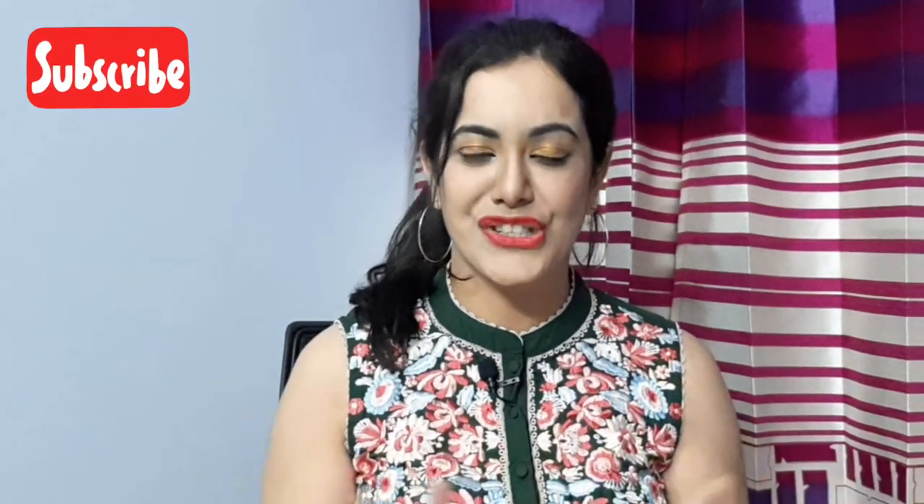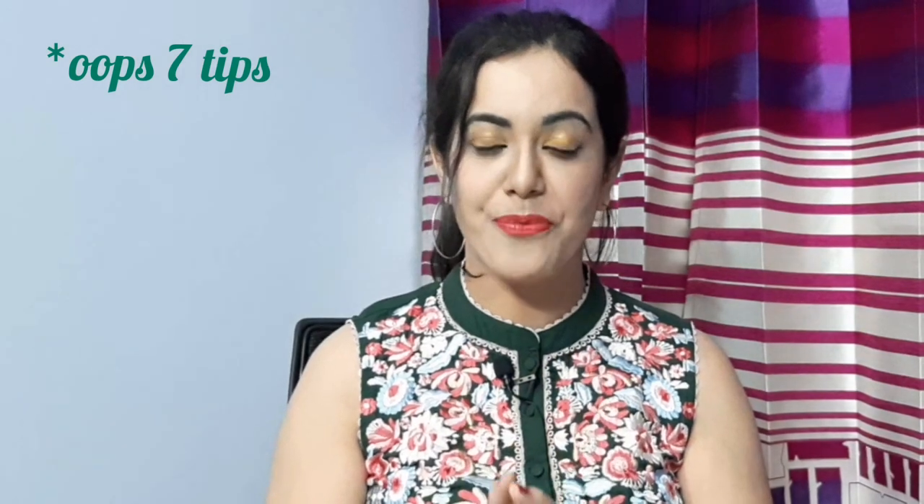Hey guys, welcome back to my channel. My name is Anushka. Before we begin today's video, I hope you have subscribed to my channel because you love English just like me. If you have not yet subscribed, please do it right now and press the bell icon to stay updated. So let's start with today's video — improving English is a really slow process; it takes a lot of hard work, interest, and time. Today I'm going to talk about six everyday tips to improve your English so that you can try them every single day.